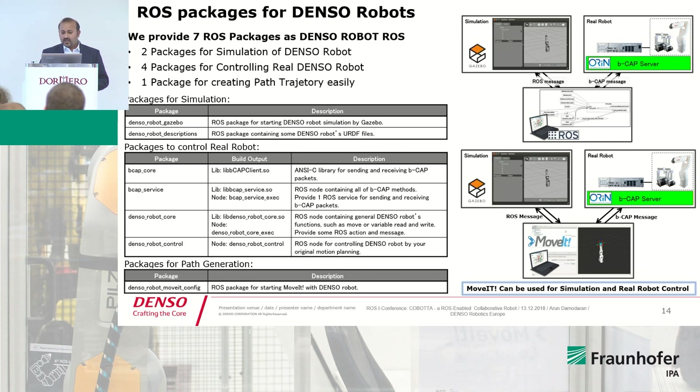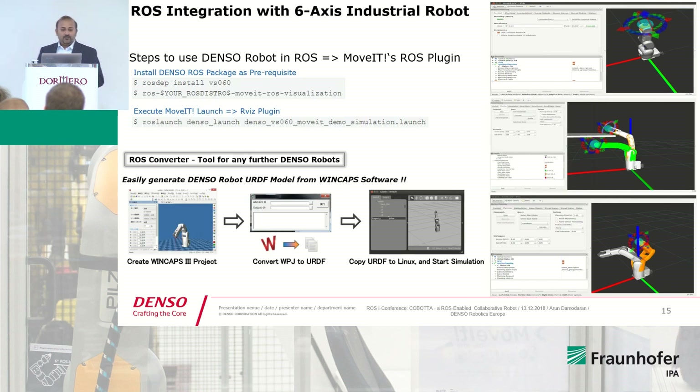MoveIt can be used for both simulation and real control of the robot. A few steps to work with ROS and Denso: you install the prerequisite Denso ROS package, then use MoveIt — an RViz plugin — to launch and start development. As a standard we provide packages for the VS060 robot type. For other robots we also have a ROS converter tool from Denso directly — you can create any 6-axis robot type, convert the WPJ (Wincaps project file) to URDF format, copy the URDF to Linux, and start your simulation.